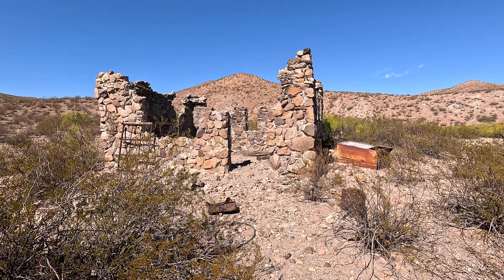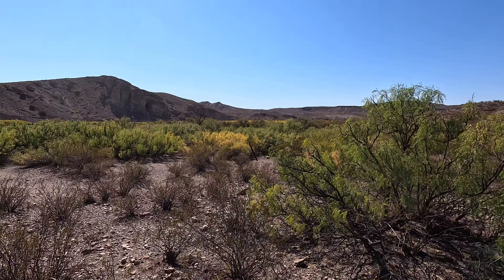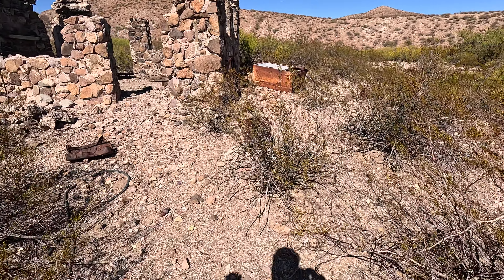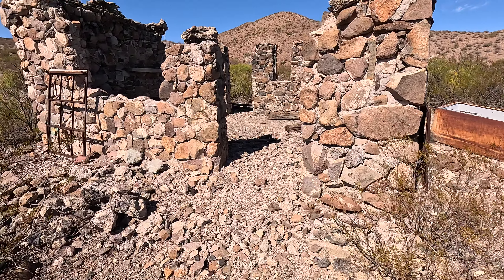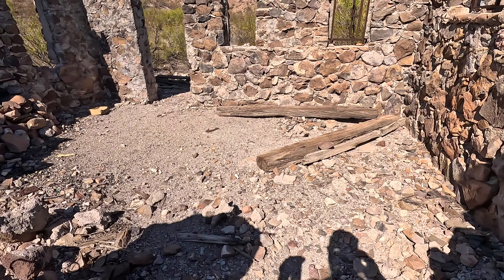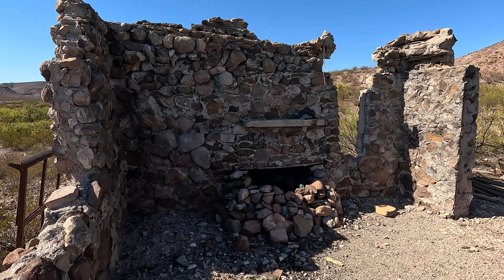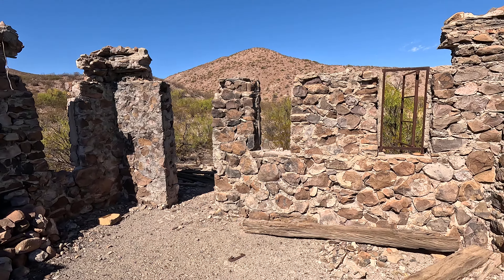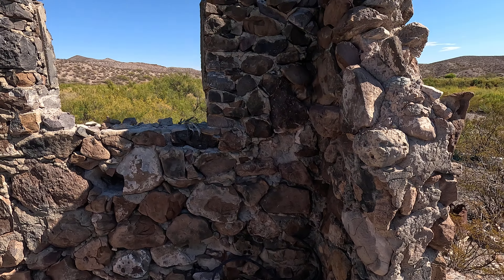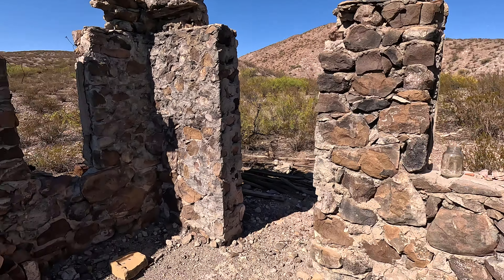Check it out guys, this is the rock house that I spent so much time getting to. This is it. Take it all in. Look at all this square footage guys — quite the mansion back in the day, in its heyday.